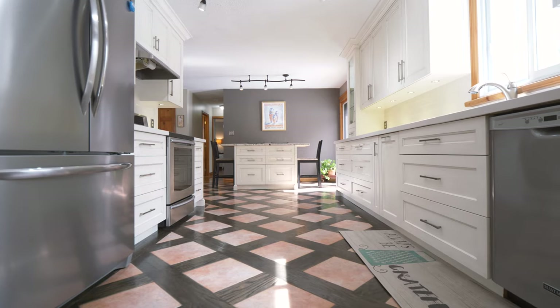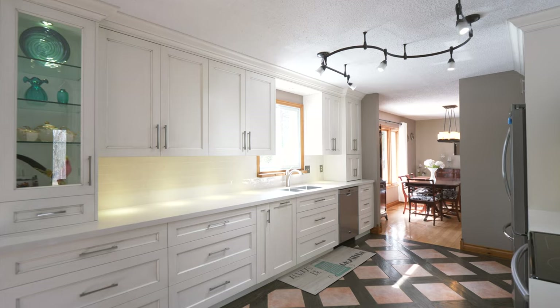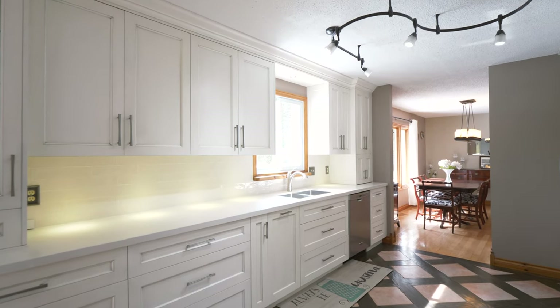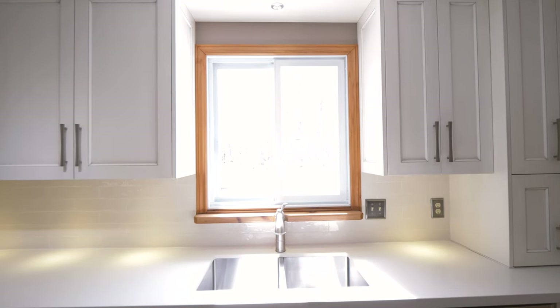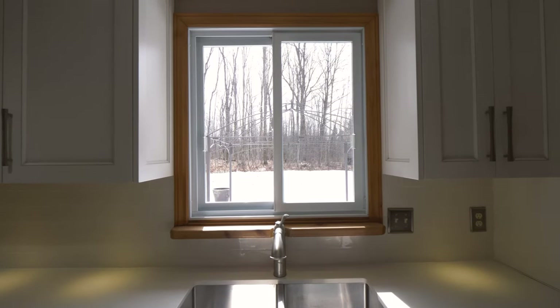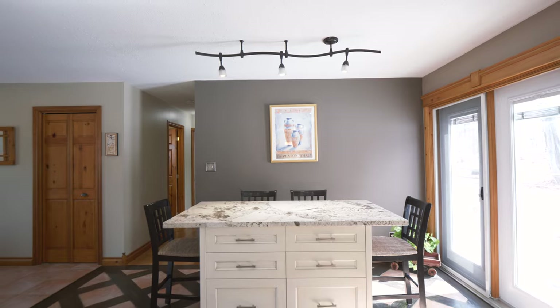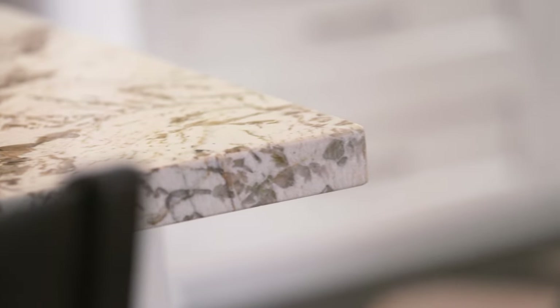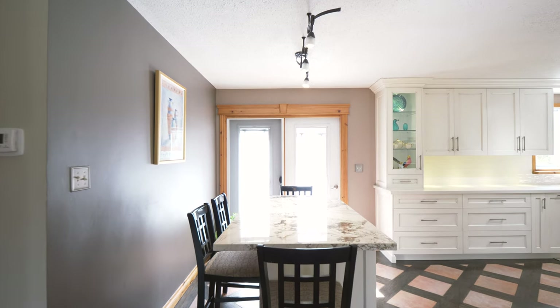Stainless steel appliances offer more than just style, with features like induction heat for consistent cooking results on the stove. The over-the-sink window provides a view of the kids in the yard while prepping dinner. The large custom island offers additional seating, storage, and a stunning Brazilian granite top. A walkout to the two-tiered rear deck offers ease of entertaining.